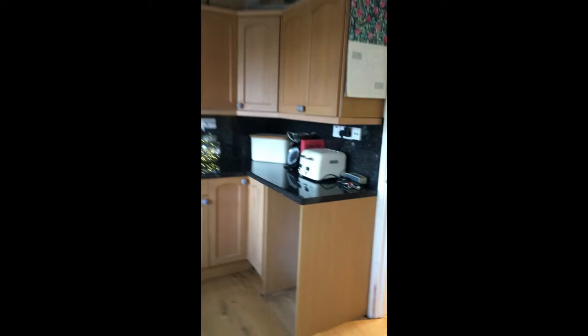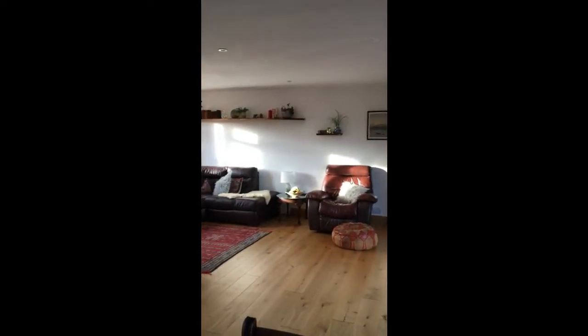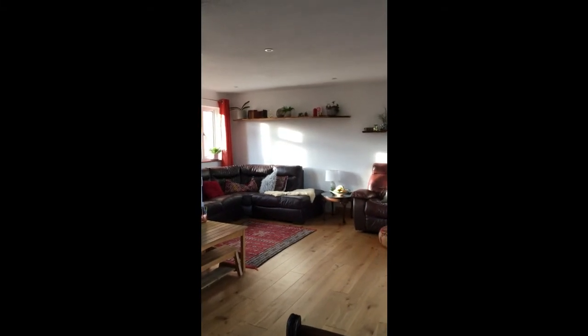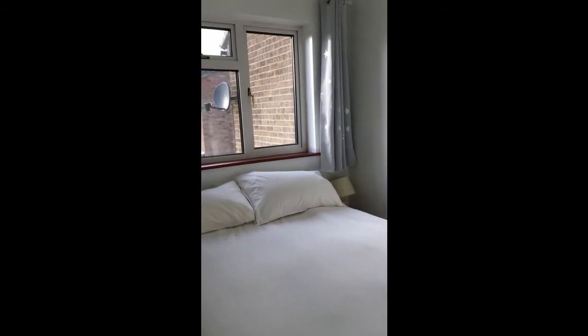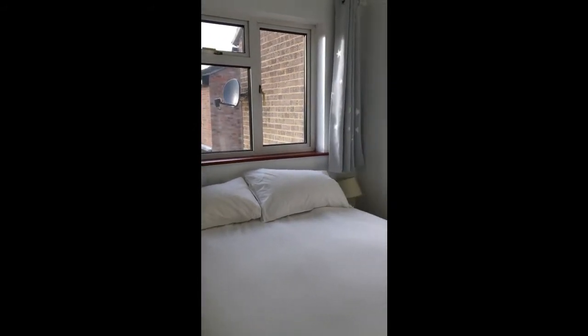Upstairs we've got three bedrooms — I'll just give you another idea of the size of the living space around into the window area there. So upstairs, three generous bedrooms. I'll show you the smallest first, which is bedroom three, and it faces out to the front. As you can see, the sellers have managed to get a double bed in here, so it's a good sized third bedroom.